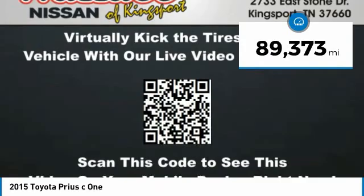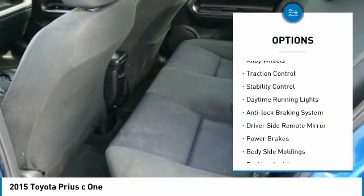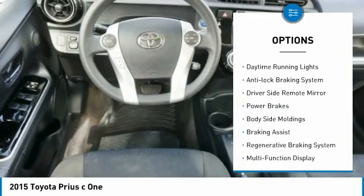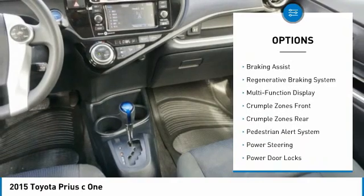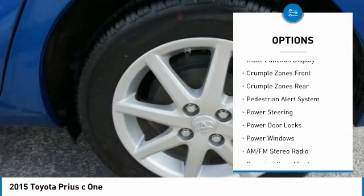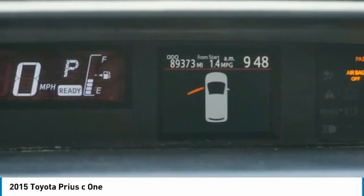This vehicle has less than 90,000 miles. Here are some of this vehicle's great options: alloy wheels, traction control, stability control, daytime running lights, anti-lock braking system, driver's side remote mirror, power brakes, body side moldings, braking assist, and regenerative braking system.